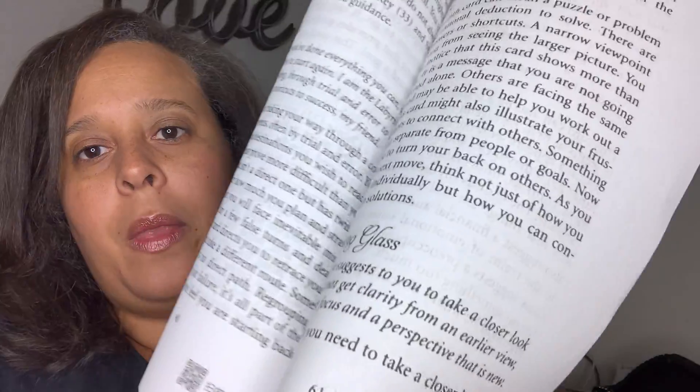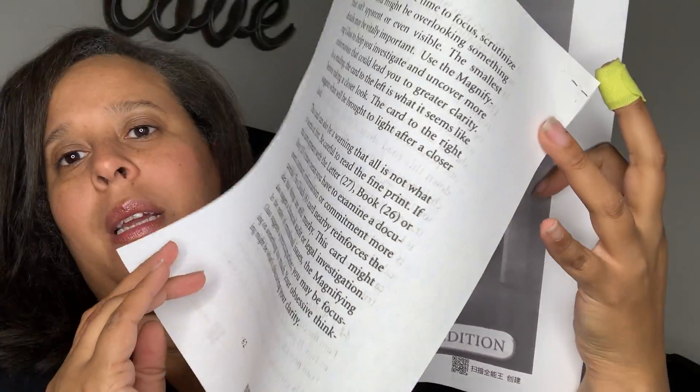For number 44, which is the last one — the magnifying glass — it has a corresponding card beneath it. Looking at this, I would think: looking at things clearly, trying to see the minute details. And here it says, 'I am the card that suggests to you to take a closer look or two.' I printed it out and it came out big, which is good because I'm so tired of these little books. 'If you did not get clarity from an earlier view, I can provide more focus and perspective that is new.' This card suggests you need to take a closer look at a current situation — now it's time to focus, scrutinize, and analyze. You might be overlooking something that isn't apparent or even visible. The smallest details may be vitally important. Use a magnifying glass to help you investigate and uncover more information that could lead you to greater clarity.